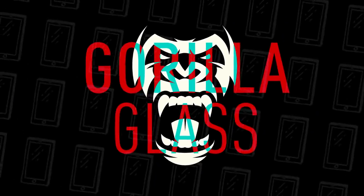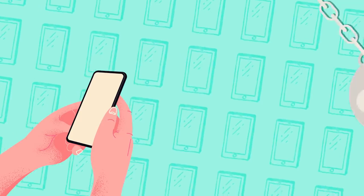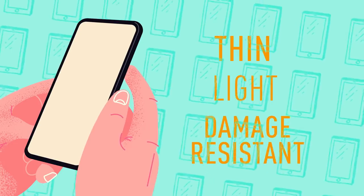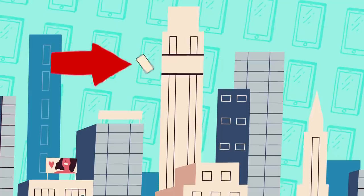A solution to the problem was found in Gorilla Glass, which is used in a lot of devices today. While no one has found the perfect material to use for smartphone screens, this chemically-strengthened glass has some great characteristics. It's thin, light, and damage-resistant. Gorilla Glass is nearly impossible to scratch, and it can withstand falls from big heights.